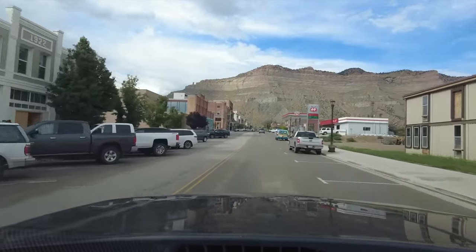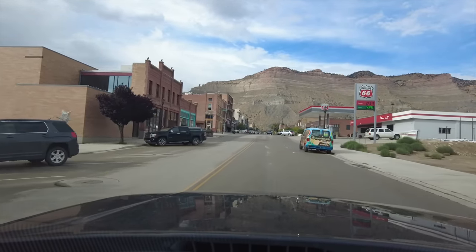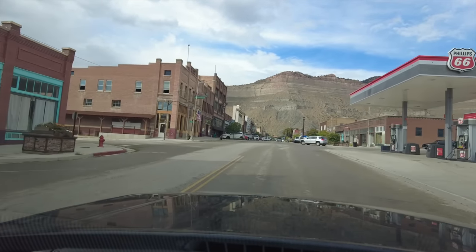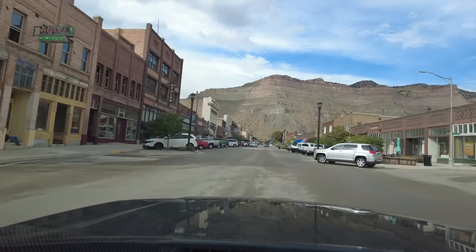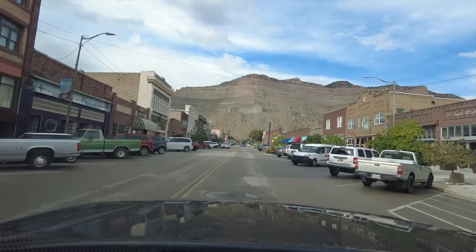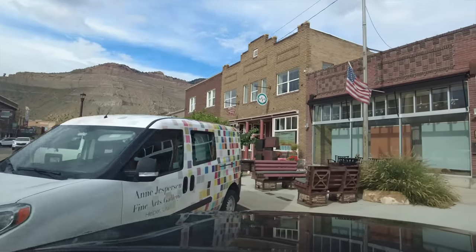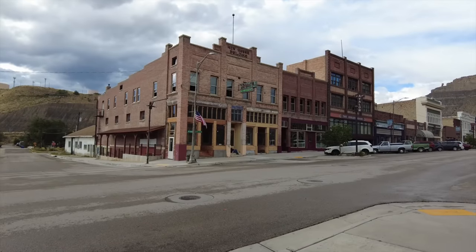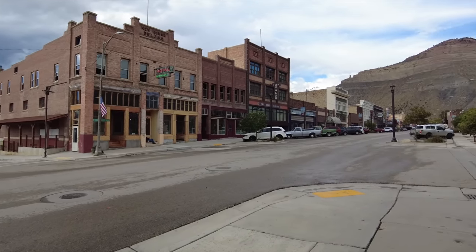A lot of historical buildings. Pretty much this entire downtown is on the National Register. I'm sure that's no surprise. Wow, absolutely beautiful. And what a backdrop — look at that mountain. I'm going to get out on foot, so I'm going to stop right here, and then we'll talk about the town. All right, I'm out on foot. Let's take a look at this downtown.